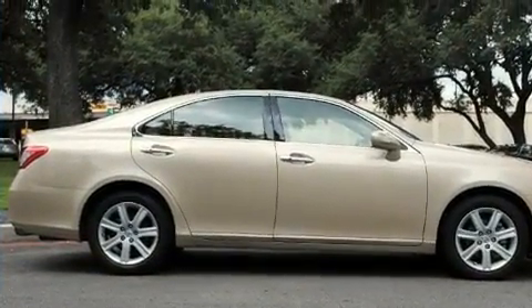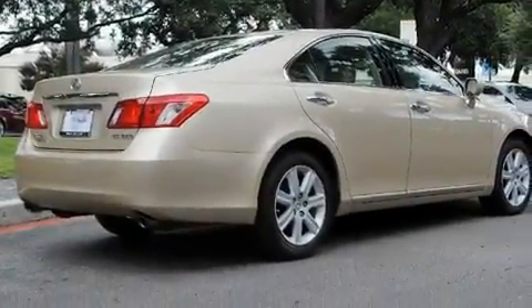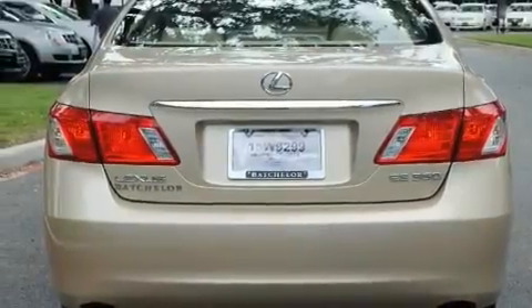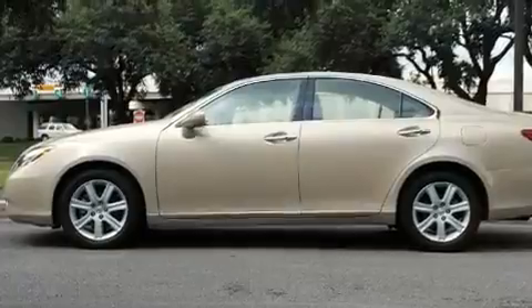Its top features and packages include the Premium Plus Package, a sunroof with a sunshield, cruise control, commercial-free satellite radio, leather seats, performance tires, 17-inch alloy wheels, a low-tire pressure indicator, dual-power seats, and this vehicle has fewer than 43,000 miles on the odometer.